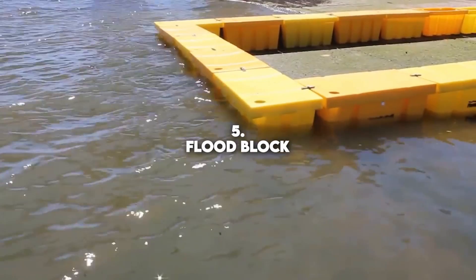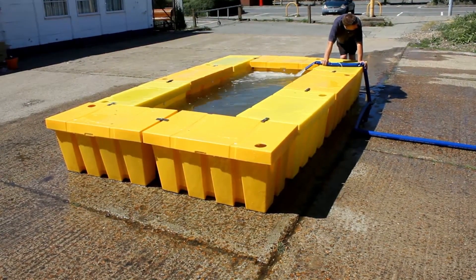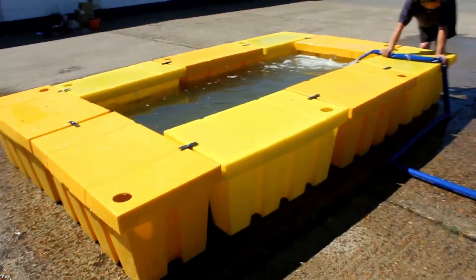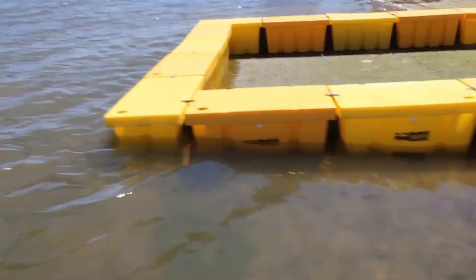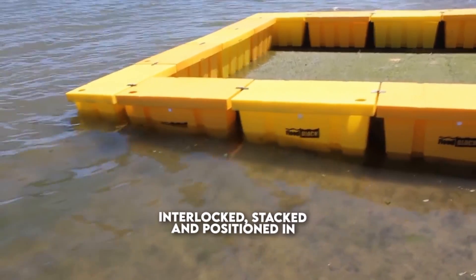Number 5: Flood Block. Flood Block is a great entry to this list with the ideal concept of Legos, which is not an ordinary toy — it works as a building block. These are big yellow boxes that can be interlocked and stacked in position.